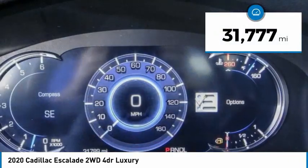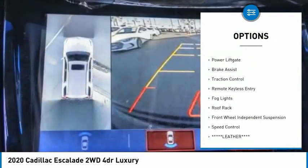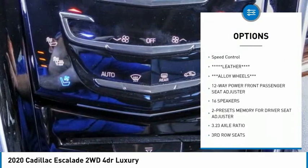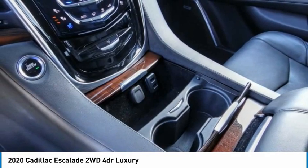This vehicle has less than 35,000 miles. Here are some of this vehicle's great options: electronic stability control, alloy wheels, power lift gate, brake assist, traction control, remote keyless entry, fog lights, roof rack, front wheel independent suspension, speed control.